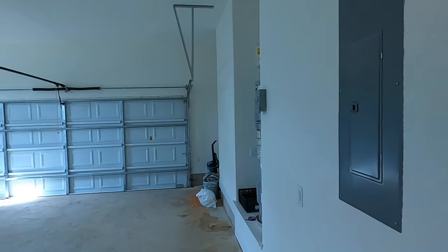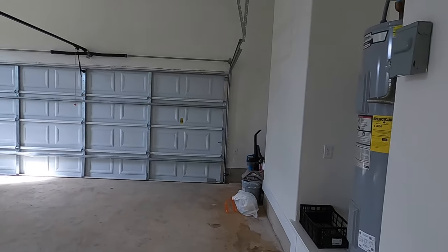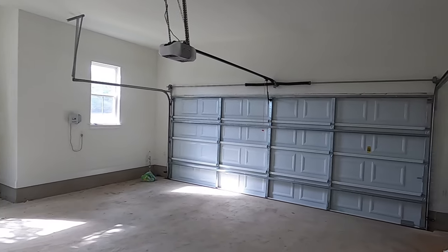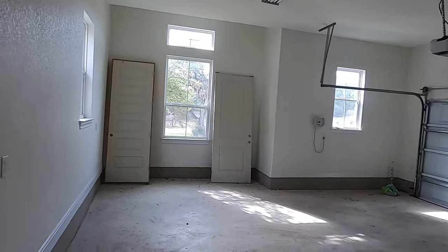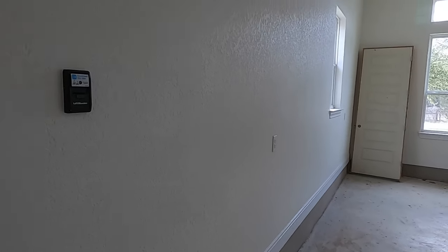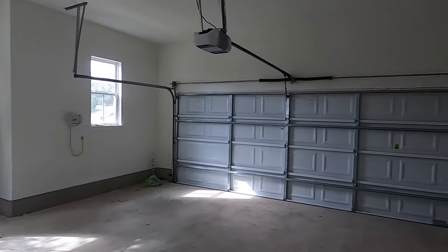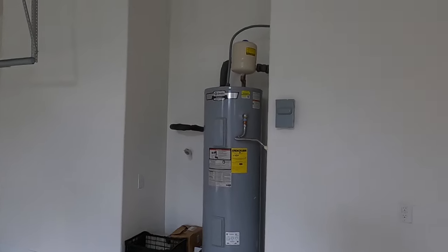Eight foot doors come standard, and they have a good size garage here. It's not a full three car garage — kind of a two and a half with some extra space. I like the fact that they have it finished out — it's got paint, baseboards, a water heater, and nice tall ceilings in here.